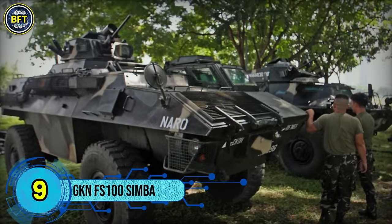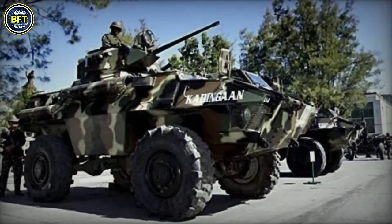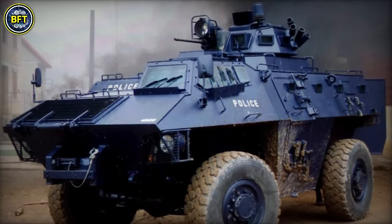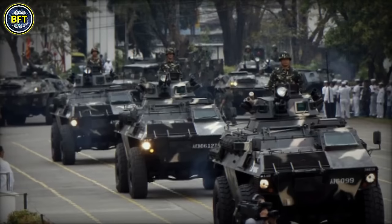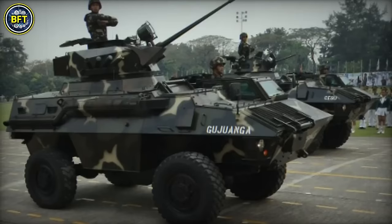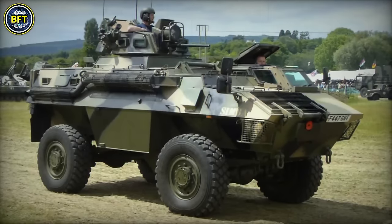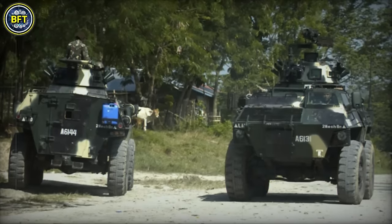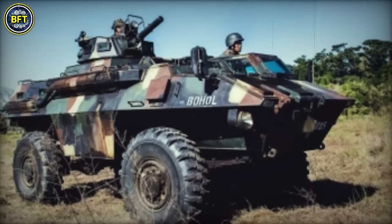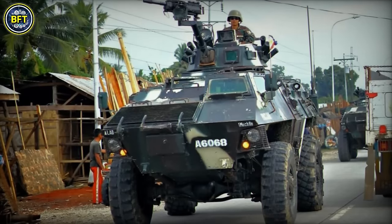Number 9: GKN FS100 Simba. The GKN FS100 Simba is a 4x4 wheeled armored personnel carrier designed by GKN Sankey, primarily used by the Philippine Army. Built for versatility and export, the Simba features a left-hand drive with the driver seated at the front left and a Perkins diesel engine positioned to the right. The semi-automatic gearbox allows for both 4x4 and 4x2 configurations, enhancing its adaptability in various terrains. The troop compartment, located at the rear, accommodates up to 10 soldiers, though 8 is optimal. Troops can exit via a large rear door or a side door on the left, while the driver and commander have access through the cupola hatch and side door. The vehicle typically mounts a one-man turret with a .50 BMG M2 Browning heavy machine gun, but some variants include a 25mm cannon with a coaxial 7.62mm machine gun.